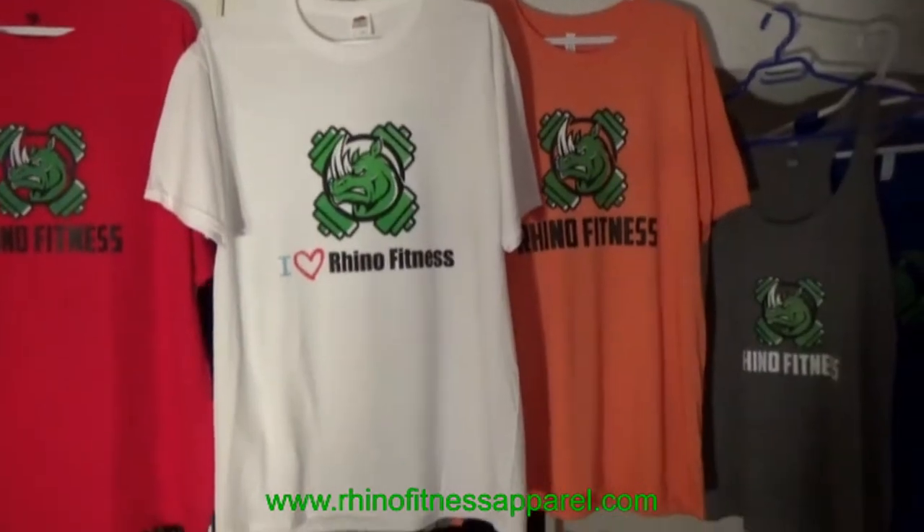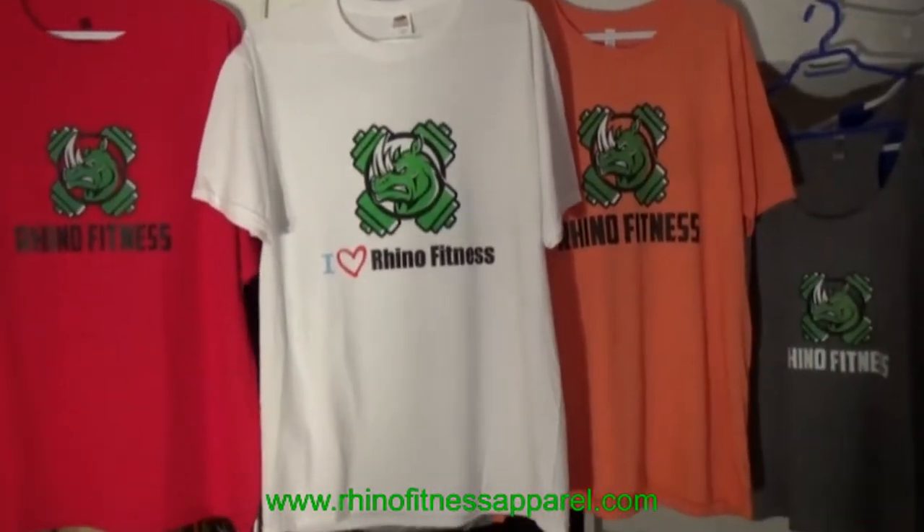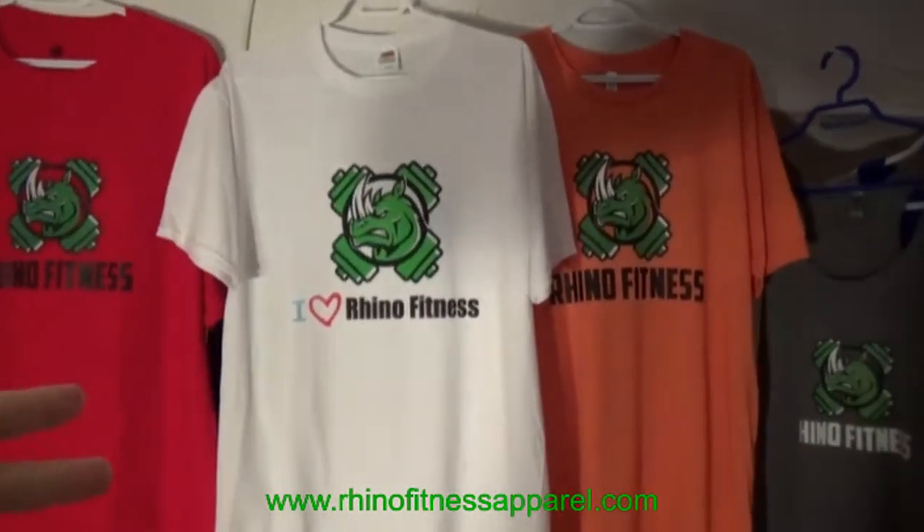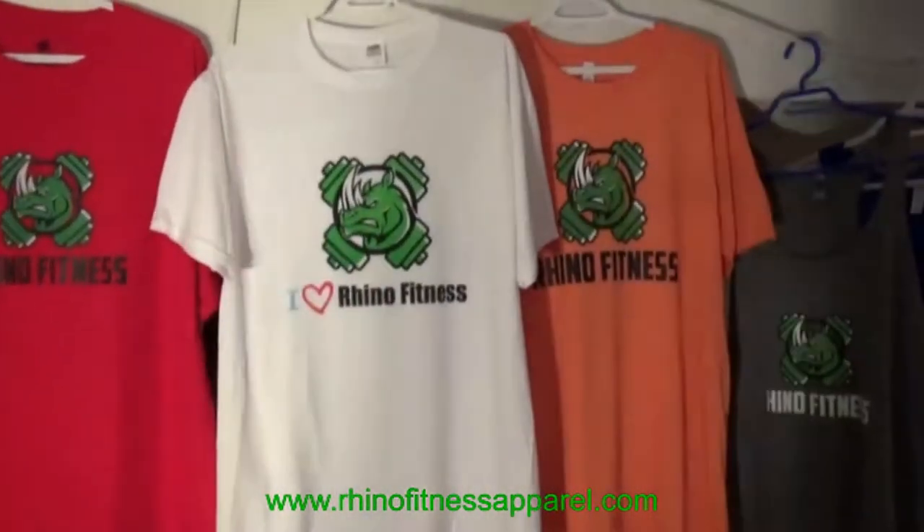We're going to blow these out the door at $19.95 on sale. Regular price is usually $29.95 on most of our shirts. You can get this in white or black — at the moment we have limited stock.